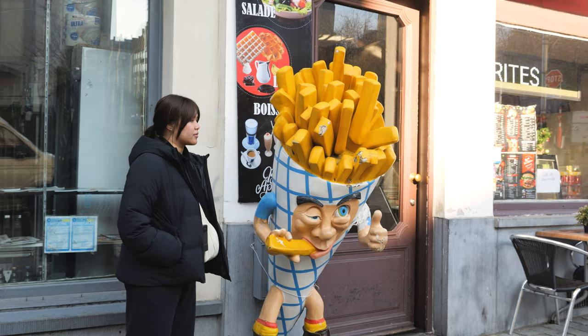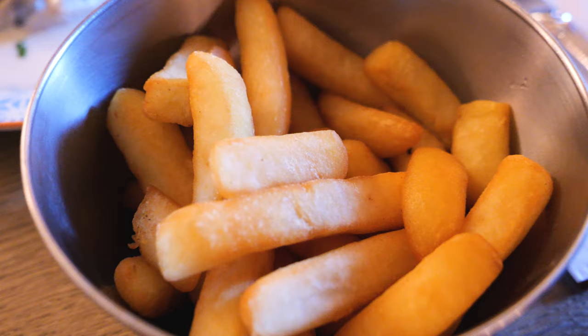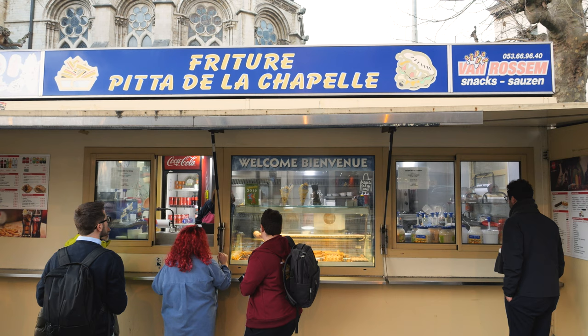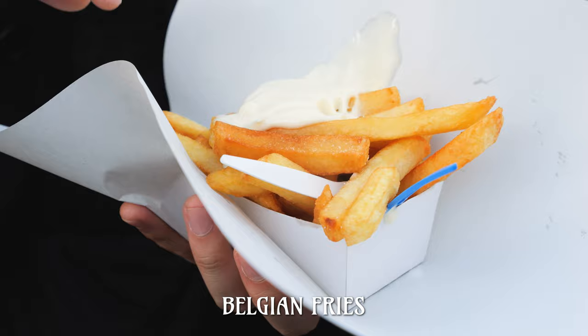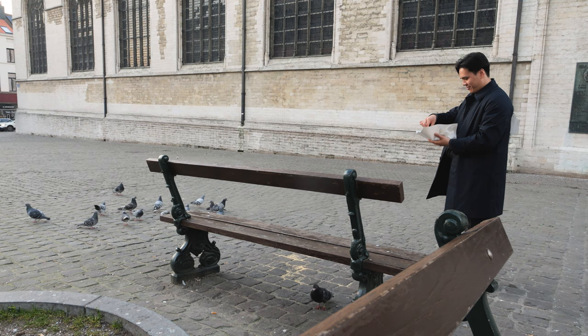Fries are such a must in Belgium that it should be a requirement to eat them before even leaving the country. There's an abundance of great friteries around the city but we ran across Frittur de la Chapelle, a humble fry stand right next to a beautiful old church. We only got one portion of fries but right away we could tell how amazing these golden fries were. The secret of course to Belgian fries is double frying them to order in beef tallow.